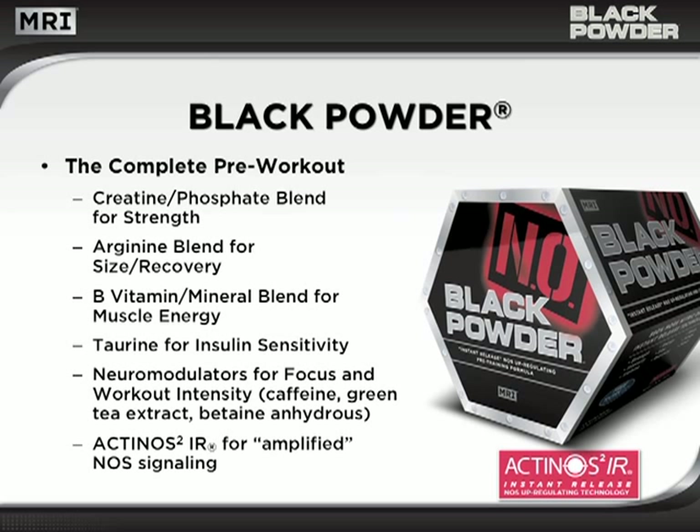Black Powder offers an unprecedented range of compounds to fuel multiple energy systems. It has a creatine phosphate blend to promote strength, an arginine blend for size and recovery, a B vitamin mineral blend to generate muscle energy, taurine for insulin sensitivity to support nutrient delivery to tissues, and neuromodulators for focus and workout intensity.